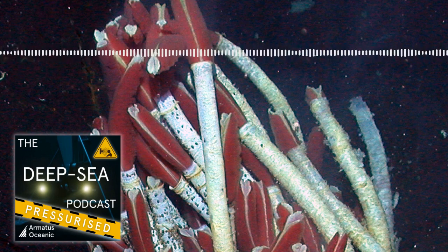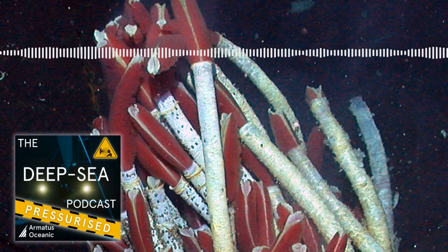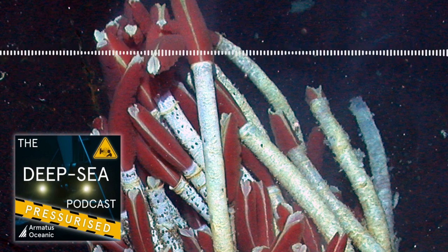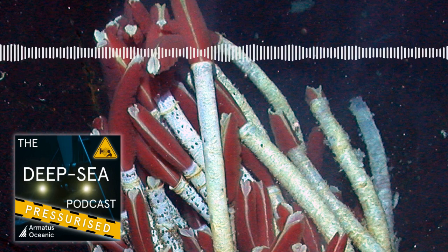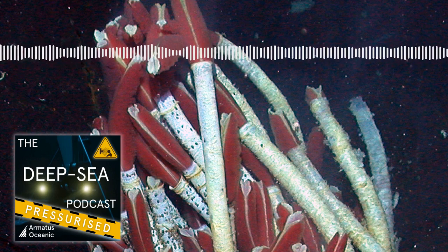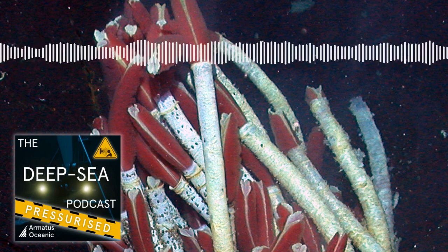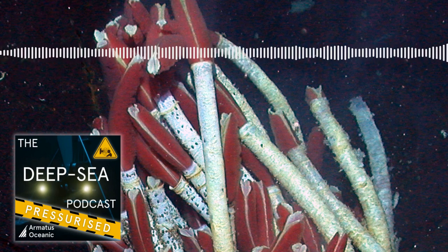What are those cold seep tube worms called? It's another kind of vestimentiferan tube worm related to those at hydrothermal vents. The two I work with most in the Gulf of Mexico are in two groups: Escarpia and Lamellibrachia. We'd worked on the seeps for a long time — I probably dove there for five years thinking they must be a lot like the vent tube worms — and then it just clicked: this is a completely different ecology. These things aren't growing like gangbusters, living fast and dying young. They had a completely different life history and approach to life.